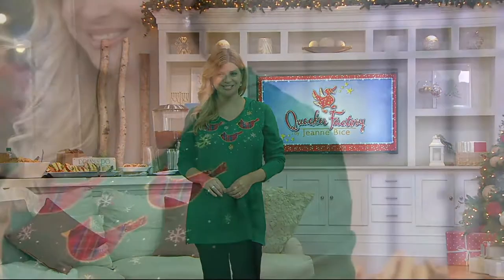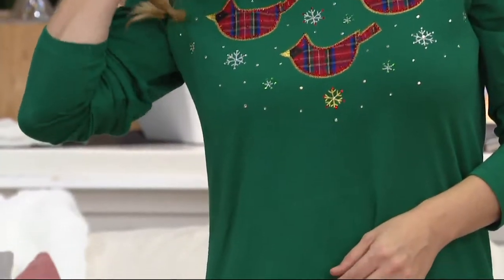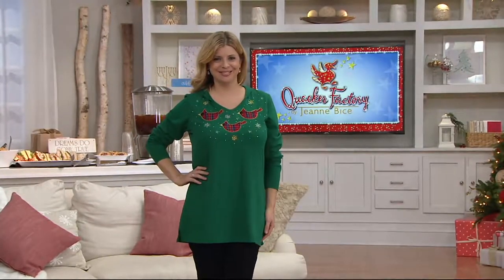The long sleeve plaid knit or tartan plaid hoodie — we're offering it at $43, so it's a really great price for a full tunic. It's new this month and there are three motifs to choose from.